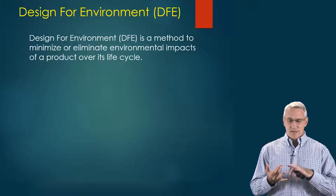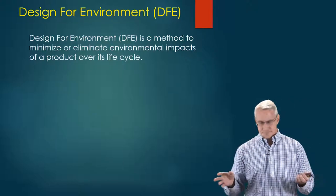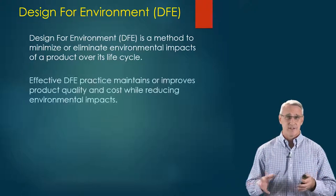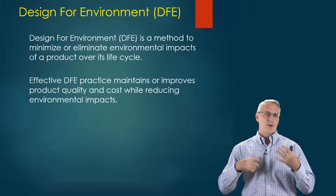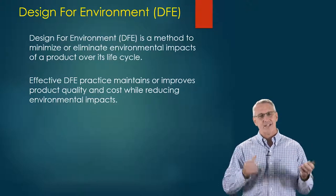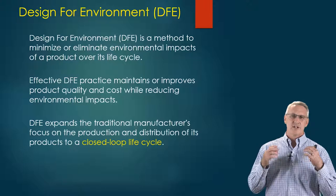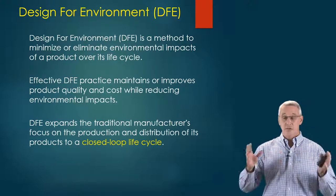DFE is a way we can minimize and/or eliminate environmental impacts over a product's life cycle. Effective DFE will help improve a product not only in quality but also in cost, while reducing environmental impact. It expands the traditional manufacturer's focus beyond production and distribution of products. What we want to achieve is a closed loop life cycle.